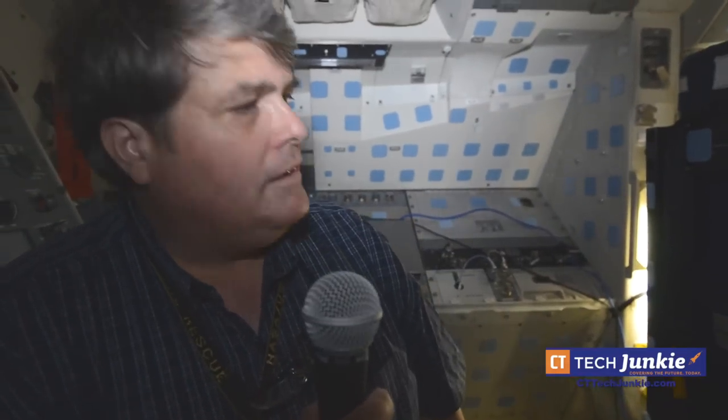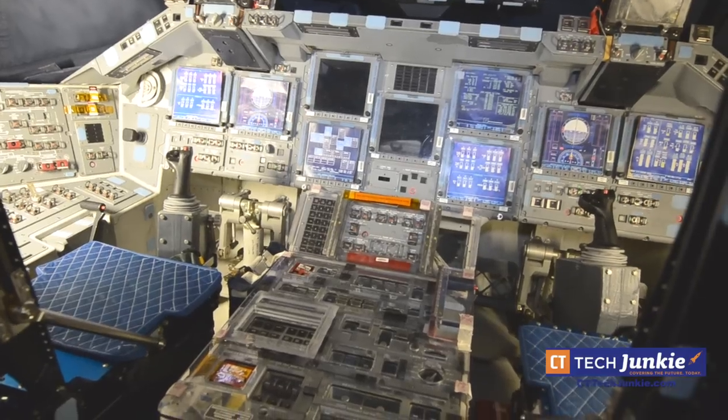Flight deck of Discovery, OV-103 — commander seat, pilot seat, forward flight station, and back here is the aft flight station.